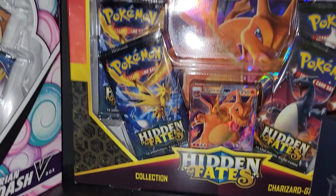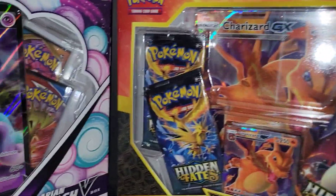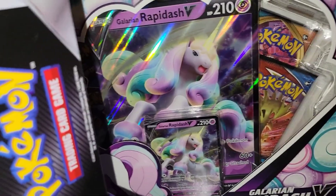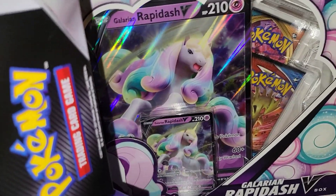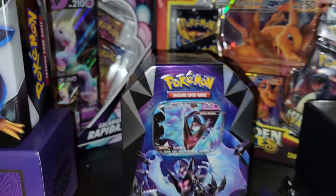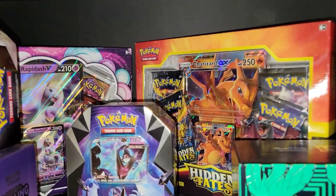It was very hard to find — I bought it for 20 bucks, so it's basically quadrupled in price. Then we got this Battle Styles Galarian Rapidash V box — I already opened this up on the channel, go check it out. But yeah, that's the collection right there, pretty cool looking.